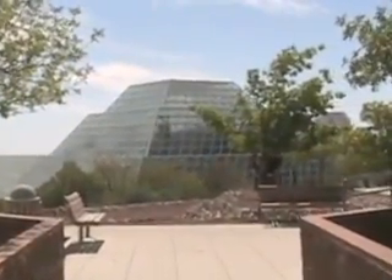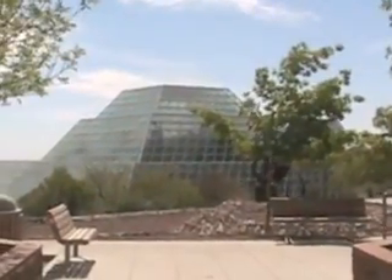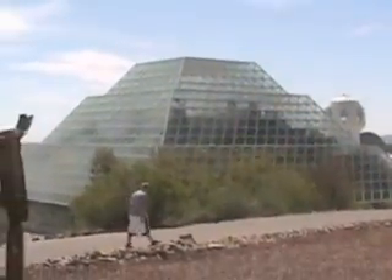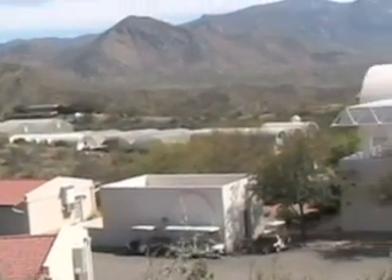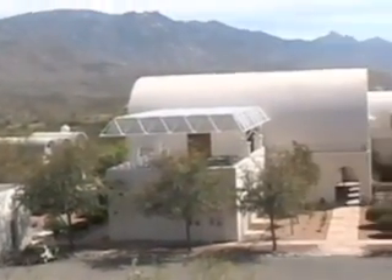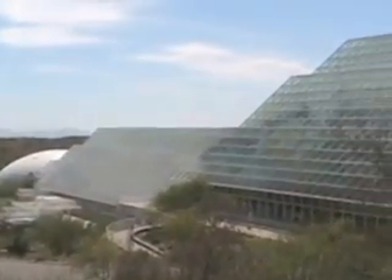Wow, we're going so fast now. Here's my new house. Prices are so low now that I can actually afford a pretty cool house. See, that's the guest house, and there's my main part.